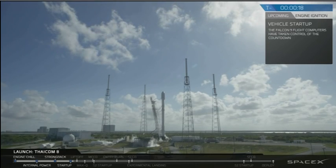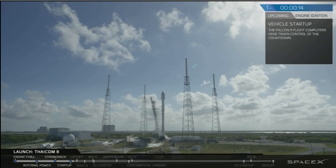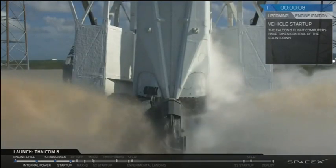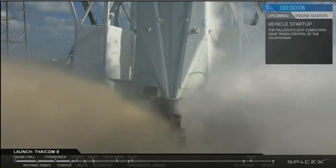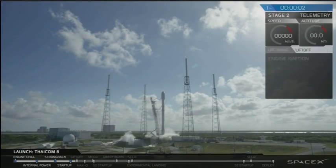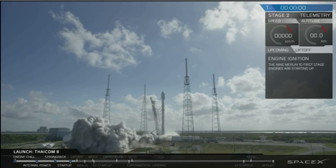T-minus 20. Falcon 9 secure to flight pressures. T-minus 10, 9, 8, 7, 6, 5, 4, 3, 2, 1, 0.